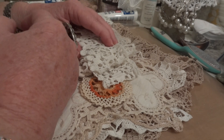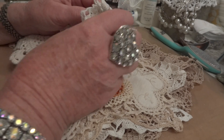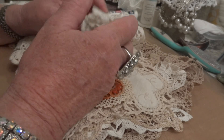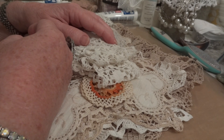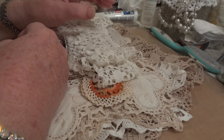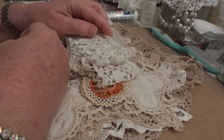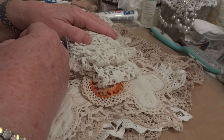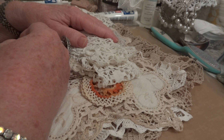Hi everyone, it's Maggie and I'm here with just a small haul to share with you from a thrift store in the next town over. It's about 10 minutes away and it's just a tiny little thrift store, but I go in once every say two, three months to see if they happen to have any doilies or milk glass, that type of thing.